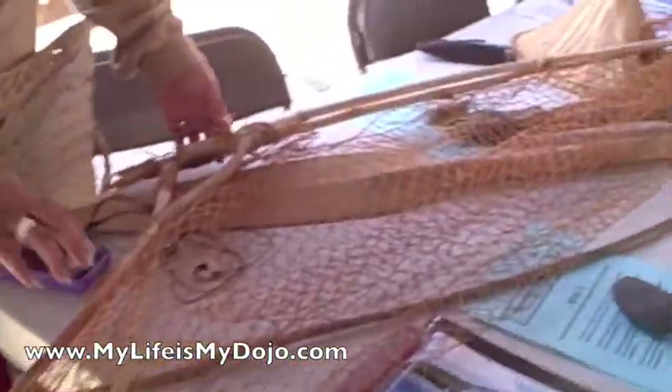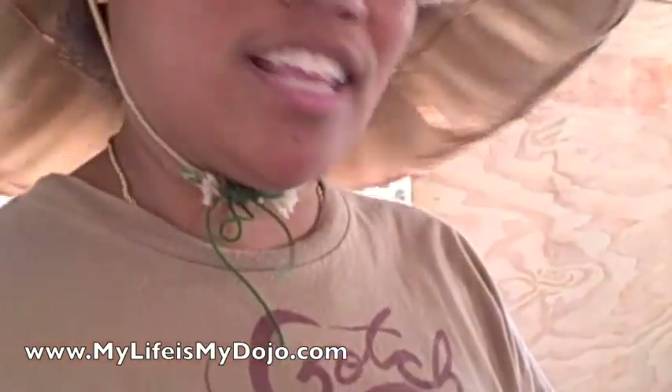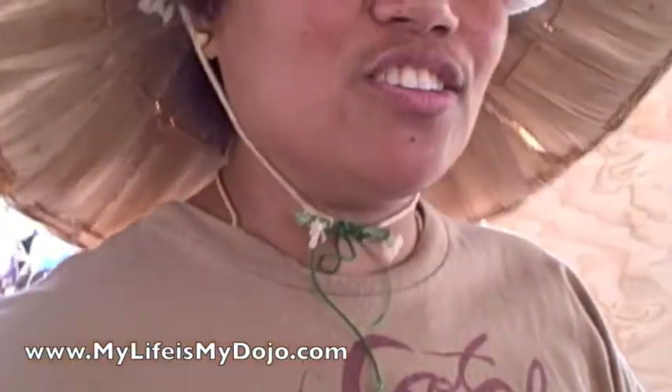Hi! What do you have here? This is a fishing net for the women that they use in Micronesia. They still use it to this day. It's most often used in the old days, but they still use it today too.